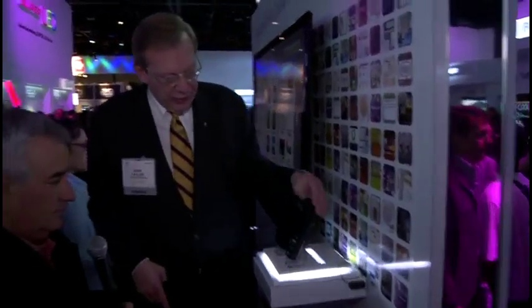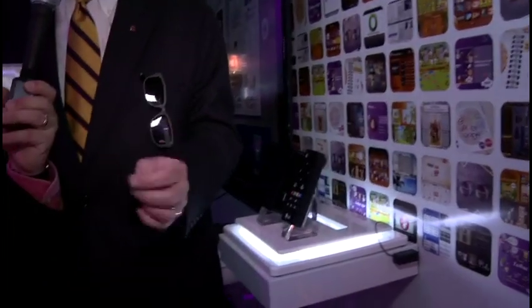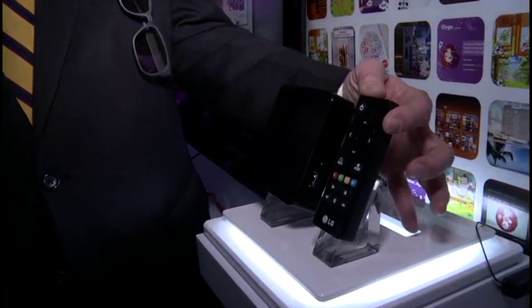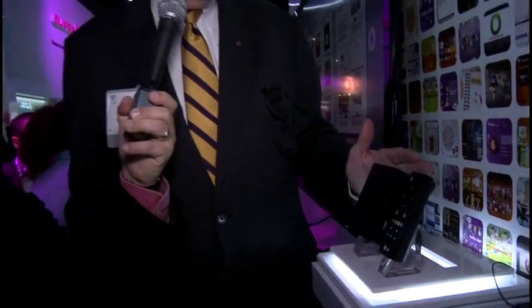There's a lot of interest in this particular thing — it's the most crowded spot at the LG booth. This basically converts any TV into one of these LG Smart TVs. It has gaming capabilities too — there are gaming apps on the Smart TV platform. With your internet connection at home and HDMI to the TV, you're ready to go.